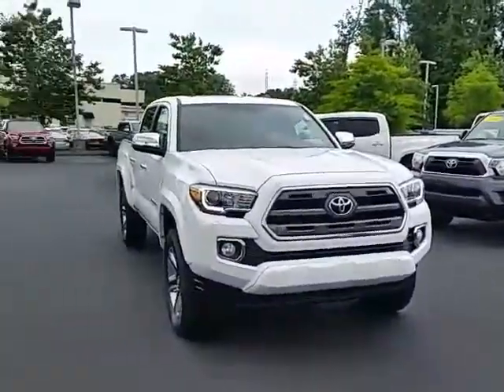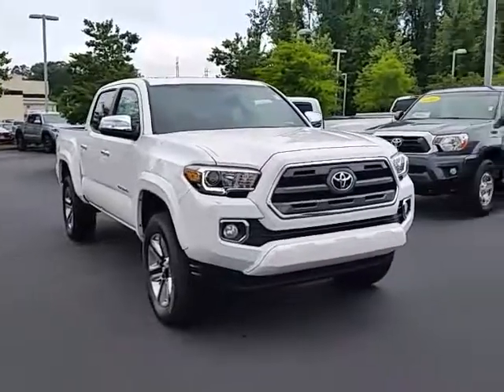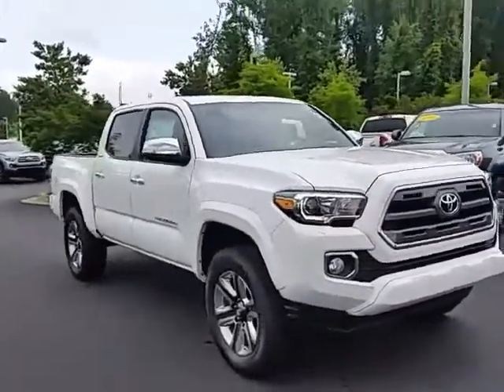Hi, Phil. Good morning. This is Alan Treanor here at LaGrange Toyota. Wanted to say good morning to you and thank you for your inquiry on this 2017 Toyota Tacoma Double Cab Limited four-wheel drive.